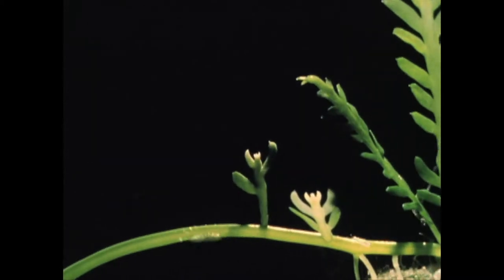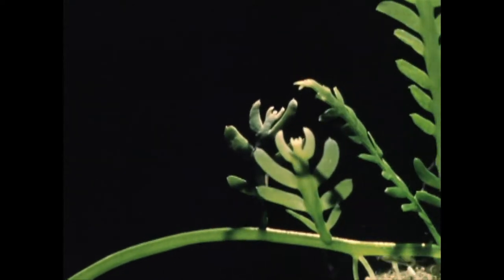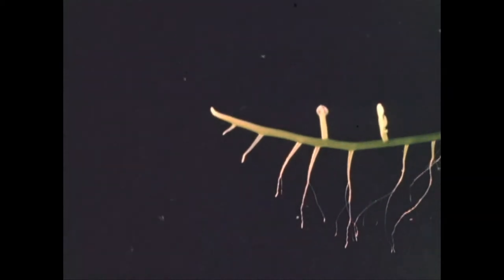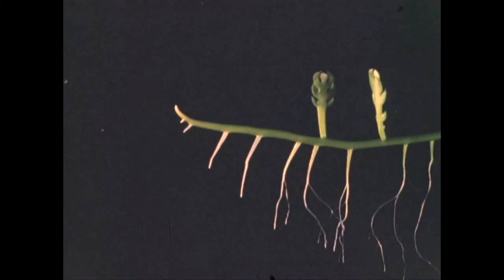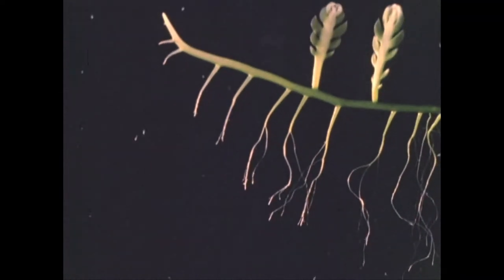Caulerpa shows clearly that a single cell of very large size can possess structural and functional differences similar to those which are to be found in multicellular plants. From an apparent stem or rhizome growing horizontally, root-like structures grow down, while green leaf-like projections or fronds grow up. Since the cytoplasm is continuous throughout the plant, organelles are free to move from one region to another. The gross movement of chloroplasts, for instance, is seen here in time-lapse as a dark green shadow moving to the left from the tip of the rhizome.